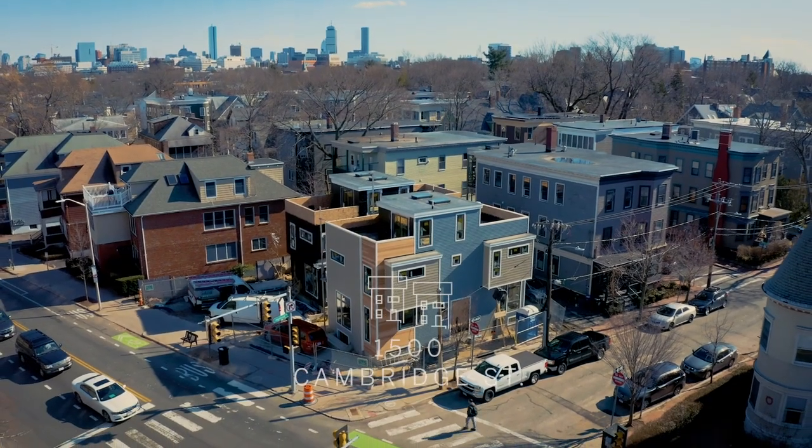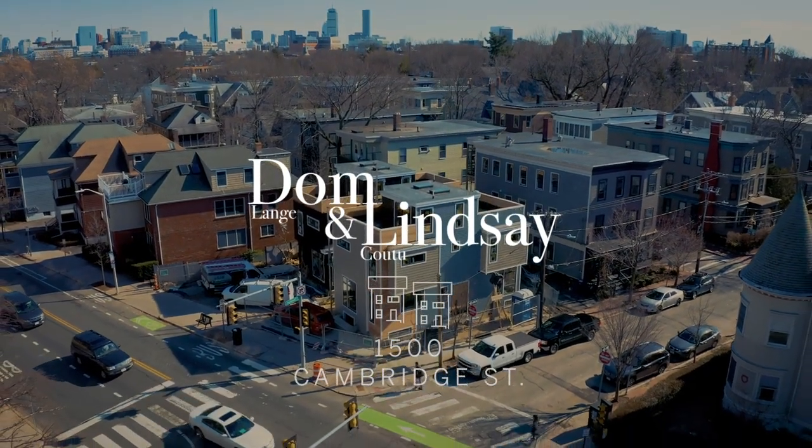Absolutely. And we should also mention that each of these two residences has their own private driveway that can accommodate two cars, and those will also be equipped with electric charging stations as well. We hope you've enjoyed your tour and hopefully we'll be giving you a tour of the property soon. We'll see you next time.